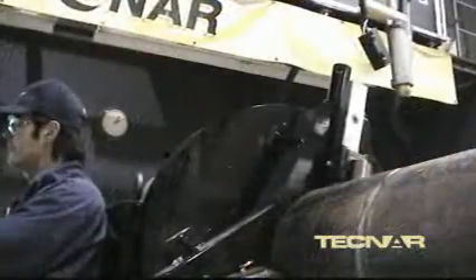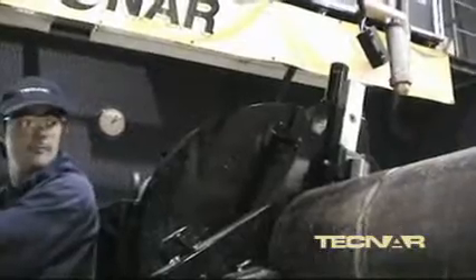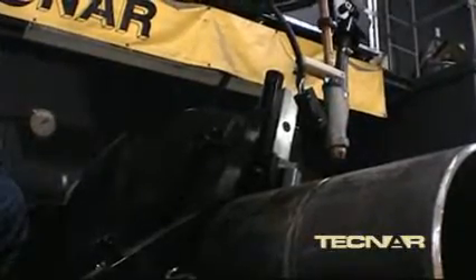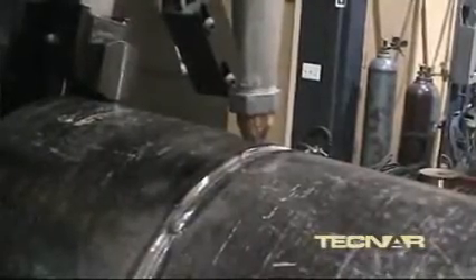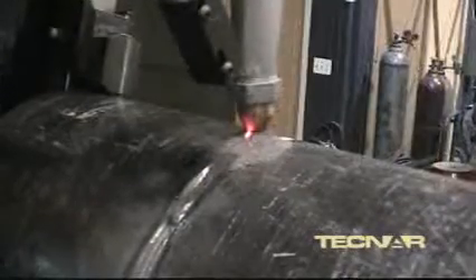Another new feature is the introduction of submerged arc for fill and cap passes. This fast and reliable process is universally accepted in the pressure pipe industry, which makes it very easy to qualify Rotowell welding procedures.